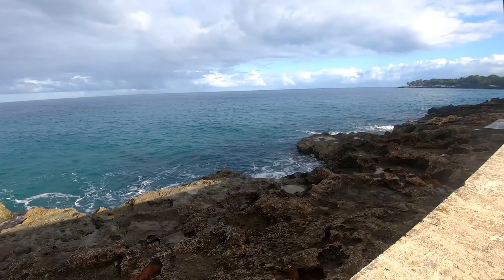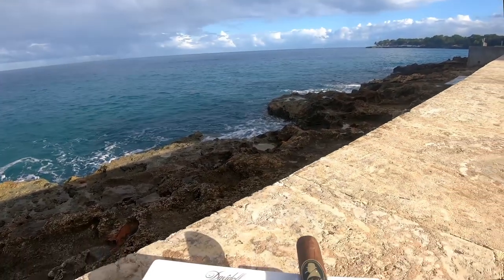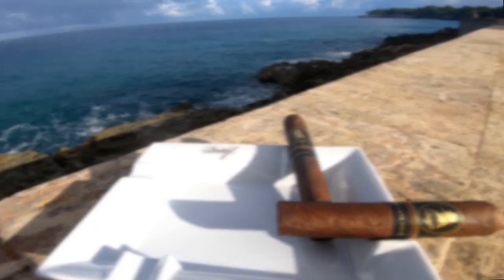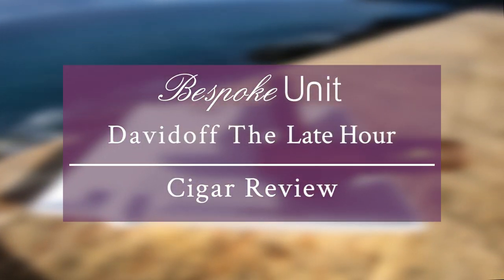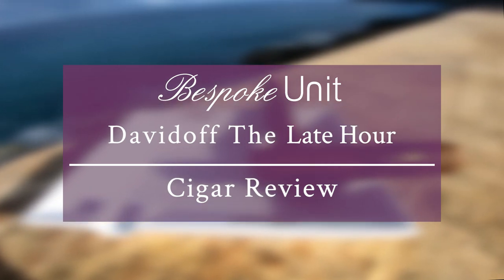Hello and welcome to Bespoke Unit. In this video we're going to be doing a review on the Winston Churchill Late Hour by Davidoff Cigars. I'm CP, I'm Paul Anthony, and I'm Klaas Kellner. And Klaas is going to give us the rundown on the Davidoff-Churchill The Late Hour.